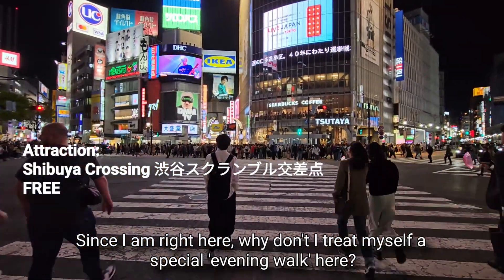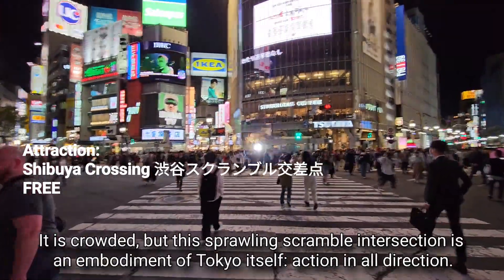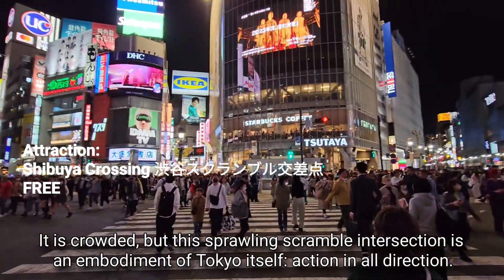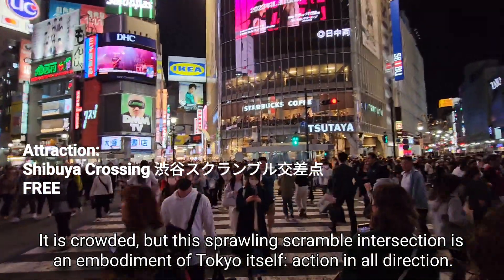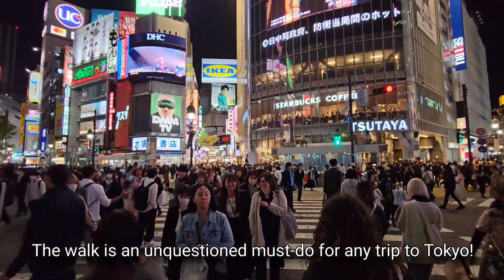Since I am right here, why don't I treat myself to a special evening walk? It is crowded, but this sprawling scramble intersection is an embodiment of Tokyo itself — action in all directions. The walk is an unquestioned must-do for any trip to Tokyo.